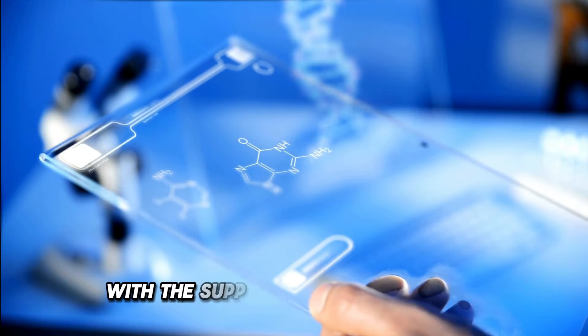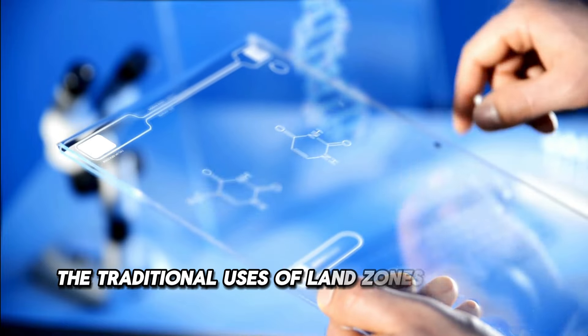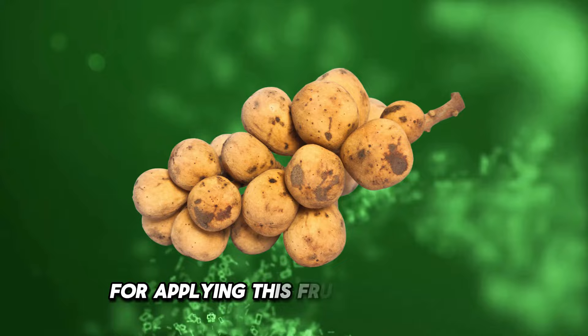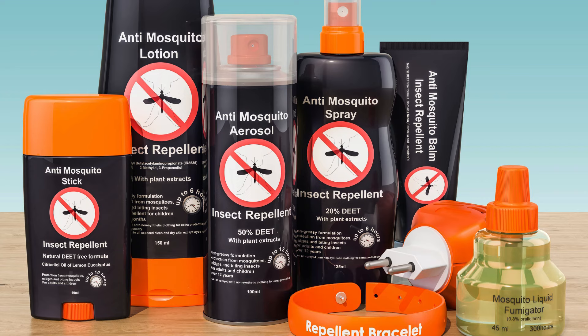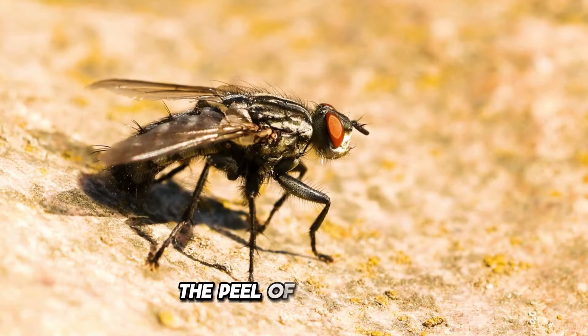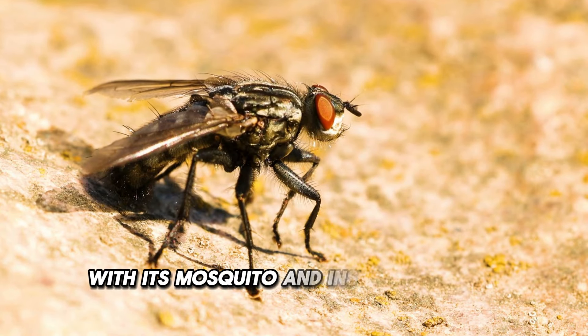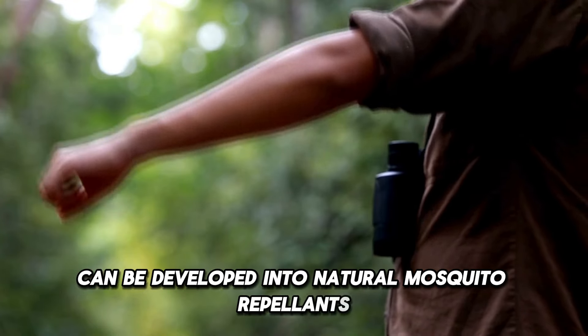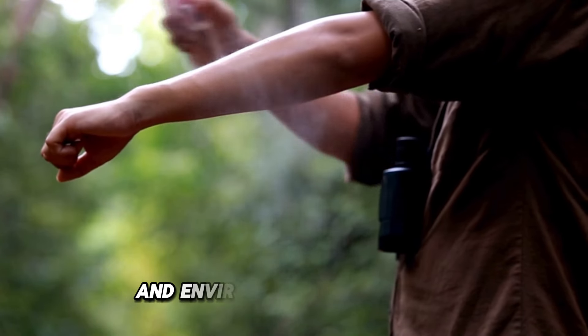With the support of modern science, the traditional uses of langsat have been validated, opening up many possibilities for applying this fruit in daily life and medicine. The peel of langsat, with its mosquito and insect repelling properties, can be developed into natural mosquito repellents that are safe for human health and environmentally friendly.